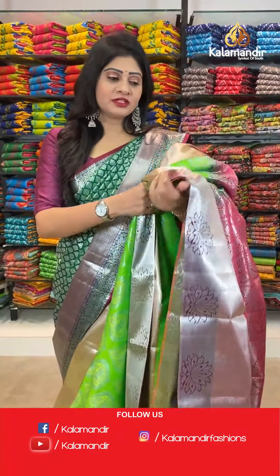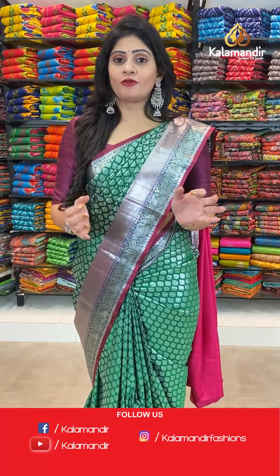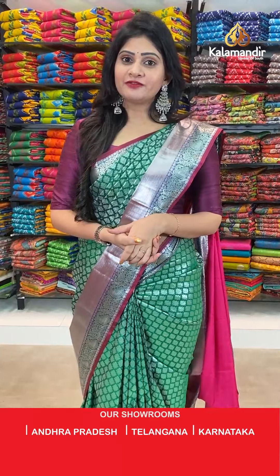This offer is valid for only 24 hours, so grab this opportunity — flat 20% off!